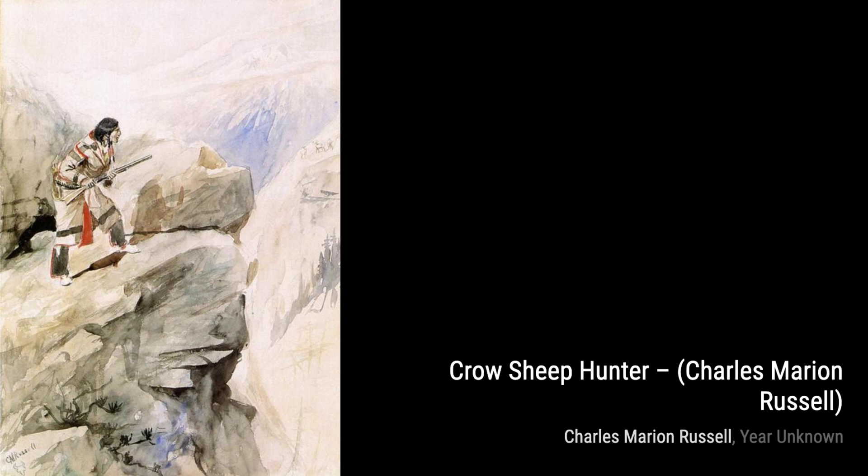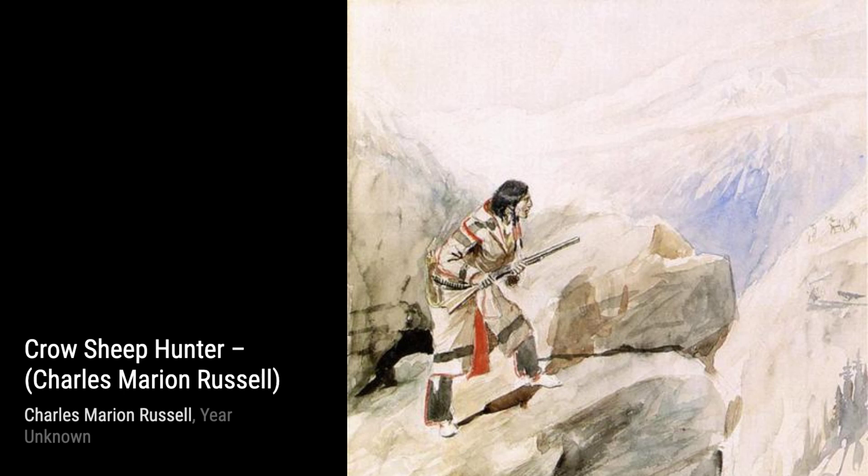Now, let's take a look at The Hunting Party. This painting transports us to a thrilling hunting expedition, where a group of cowboys embarks on an adventure in the wild.